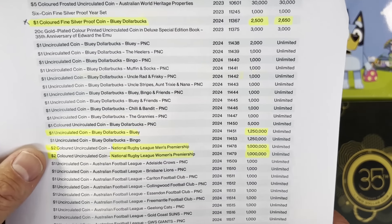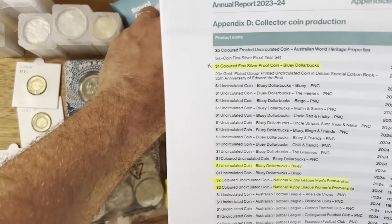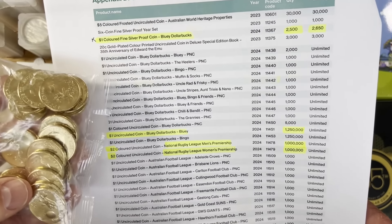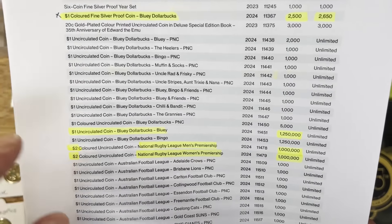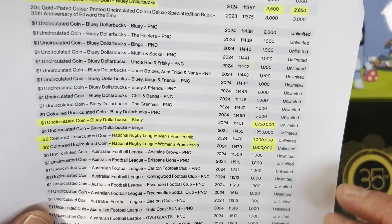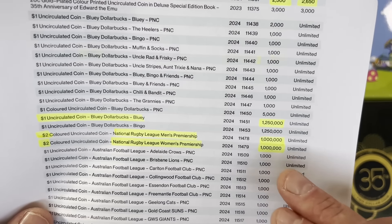Next we've got the Bluey one dollar coin — the one in the bag — with a mintage of 1.25 million. So we knew there were a lot of them out there, nothing super rare. Same for the Bingo coin. Personally I haven't seen many of the Bingos, but I've definitely seen the Bluey. I think the Bluey is going to be the slightly more collectible one.